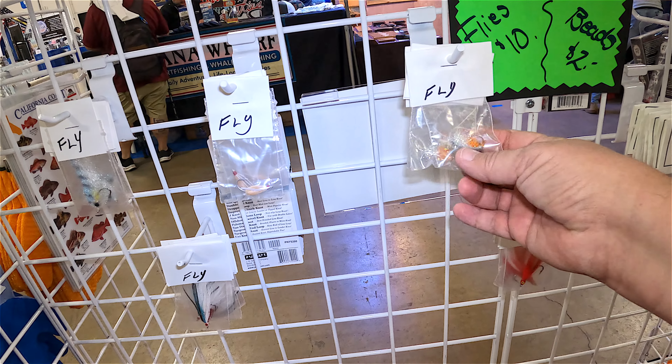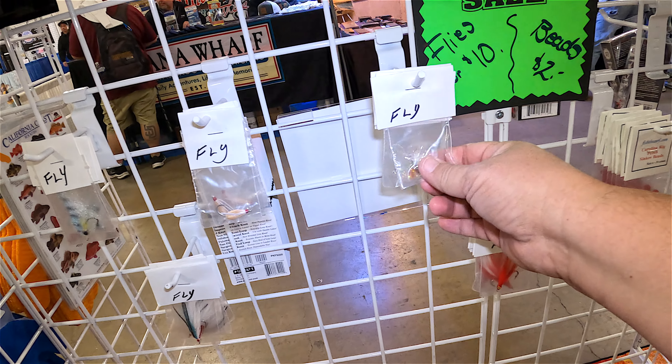Oh look at these flies — I'm coming back for this.